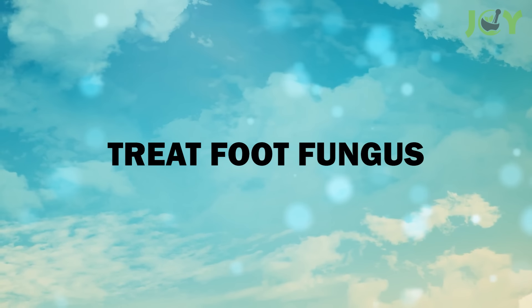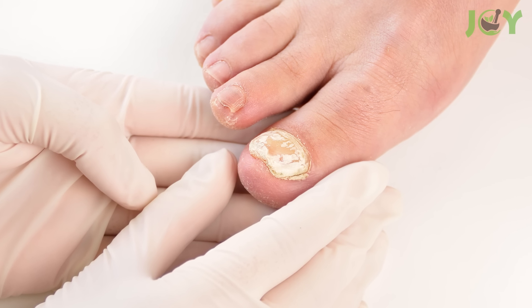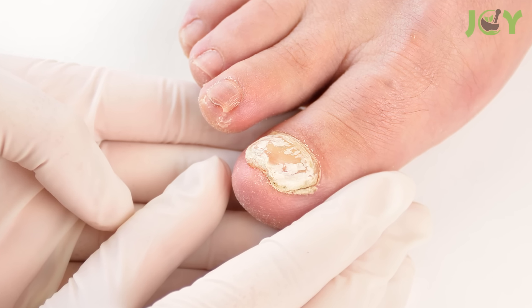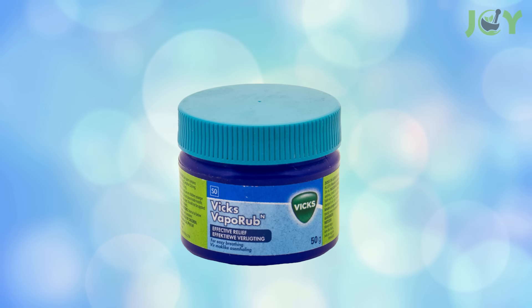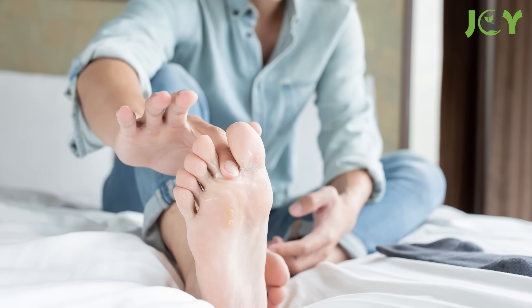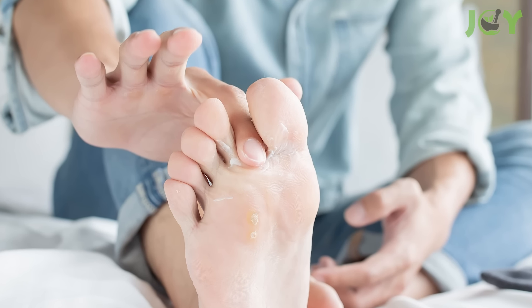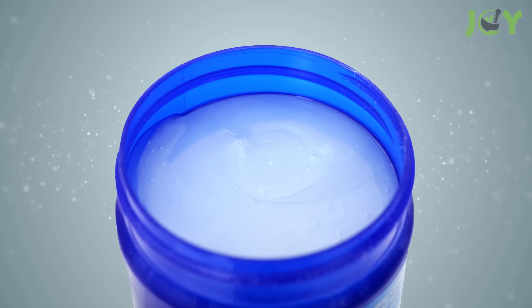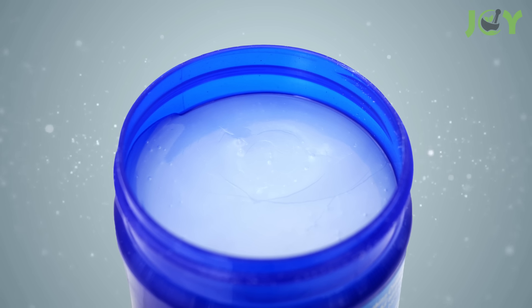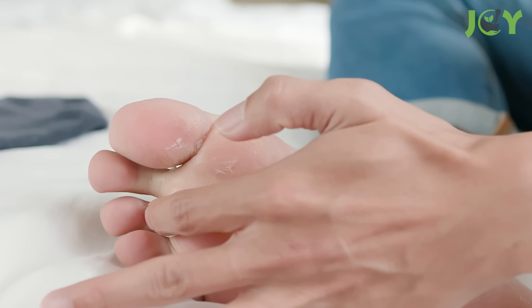Number 3: Treat Foot Fungus. Foot fungus is a very common condition, and it's one that many people don't know how to treat. Vicks VapoRub is an easy way to get rid of this embarrassing problem. This healing ointment has been used for many years as a treatment for athlete's foot and toenail fungus, and that's because it works. It's also been proven effective in treating other types of fungal infections, including ringworm and jock itch. All you need to do is apply it twice a day for two weeks straight, or until the infection clears up.